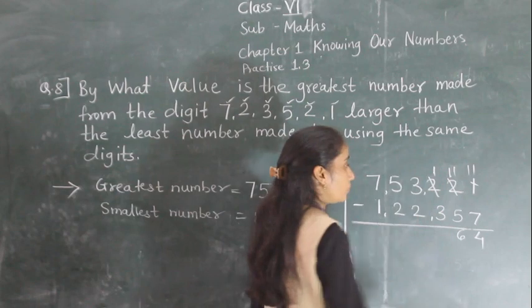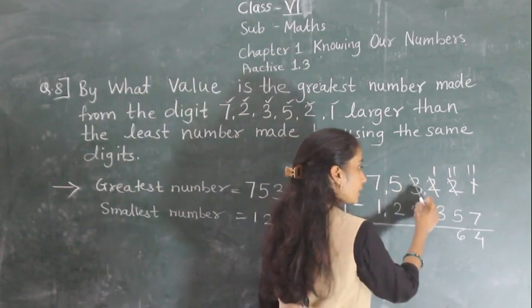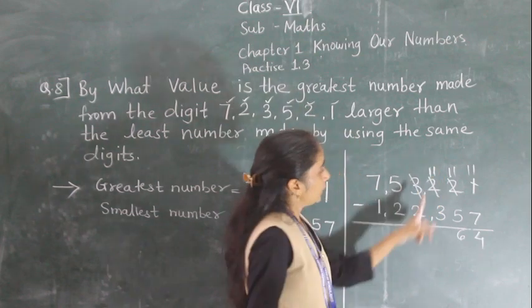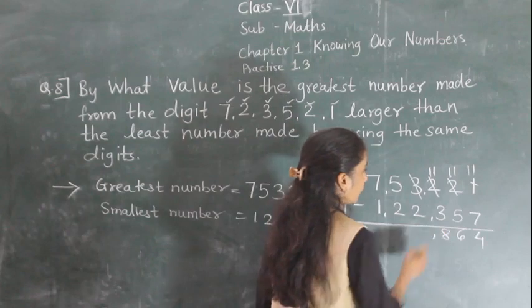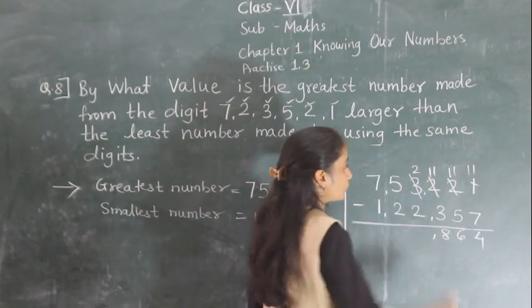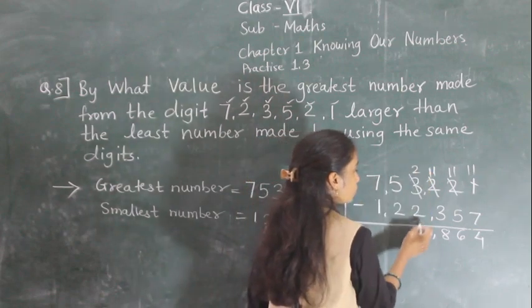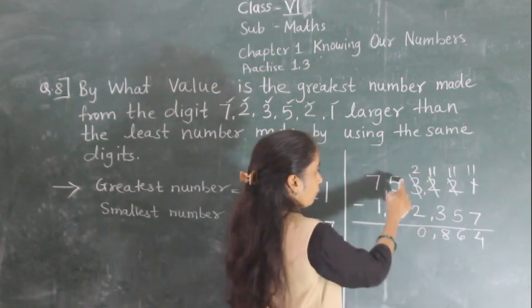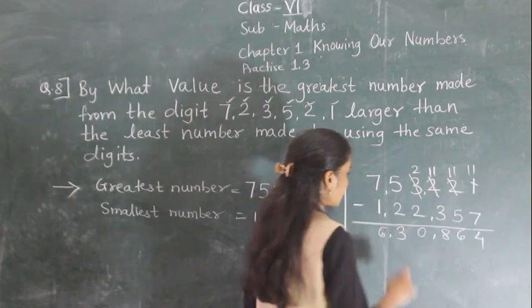Now, 1 minus 3 is not possible, so again we borrow 1. 11 minus 3 is 8. Next, 2 minus 2 is 0. Then 5 minus 2 is 3. And 7 minus 1 is 6.